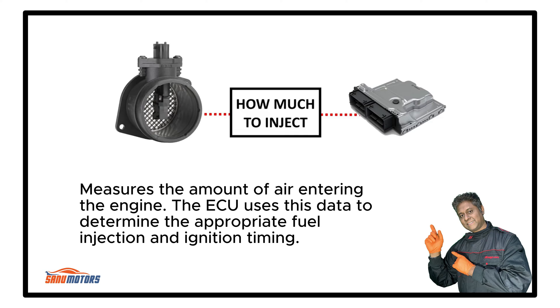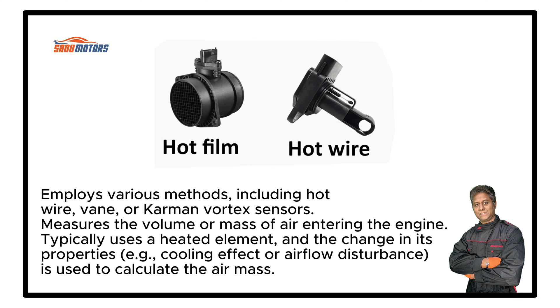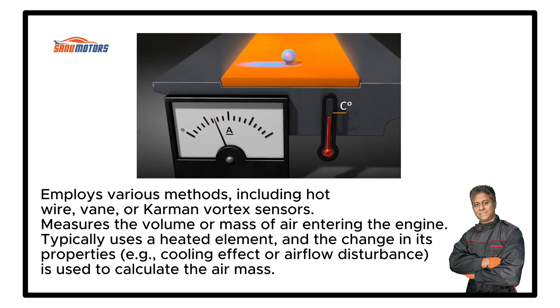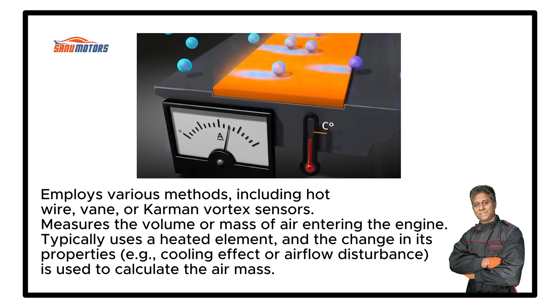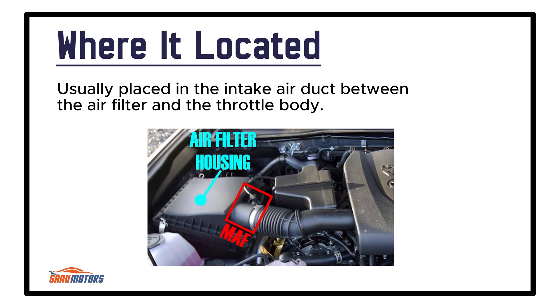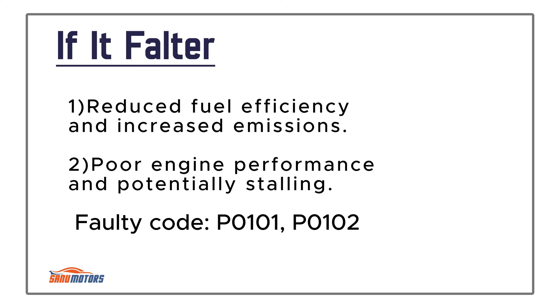Mass Airflow Sensor: Measures the amount of air entering the engine, and the ECU uses this data to determine appropriate fuel injection and ignition timing. It employs various methods including hot wire, vane, or Karman vortex sensors to measure the volume or mass of air entering the engine — typically using a heated element where the change in its properties, such as cooling effect or airflow disturbance, is used to calculate the air mass. Usually placed in the intake air duct between the air filter and the throttle body. Failure leads to reduced fuel efficiency, increased emissions, poor engine performance, and potentially stalling.